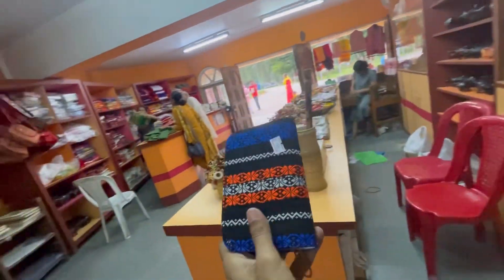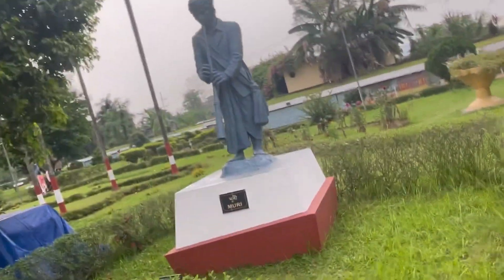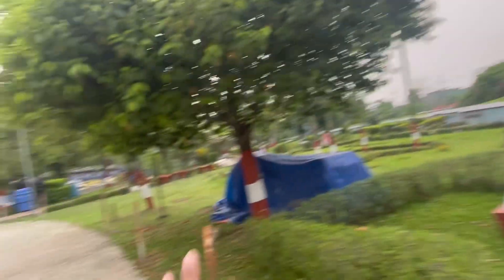Here, this is a statue of a person playing an instrument called Mori. What kind of Mori? I don't know. And this is the famous bridge of Kalakhetra where people used to take thousands and thousands of photos. And nowadays they make reels. So this is the bridge.